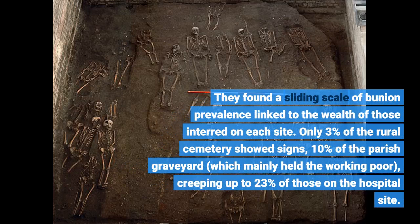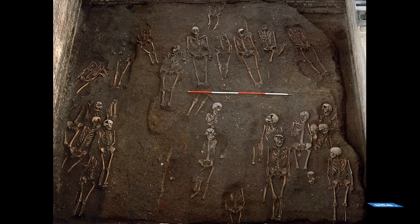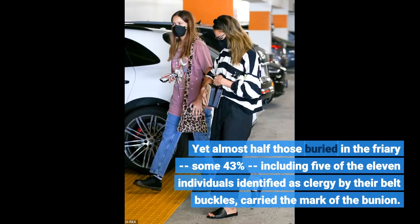They found a sliding scale of bunion prevalence linked to the wealth of those interred on each site. Only 3% of the rural cemetery showed signs, 10% of the parish graveyard which mainly held the working poor, creeping up to 23% of those on the hospital site. Yet almost half those buried in the friary — some 43%, including five of the 11 individuals identified as clergy by their belt buckles — carried the mark of the bunion.